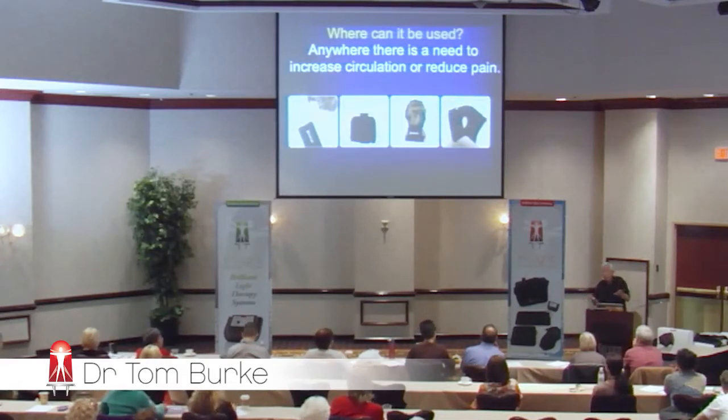If you want to increase blood flow to an area that's painful, that will help decrease the pain in that particular area.